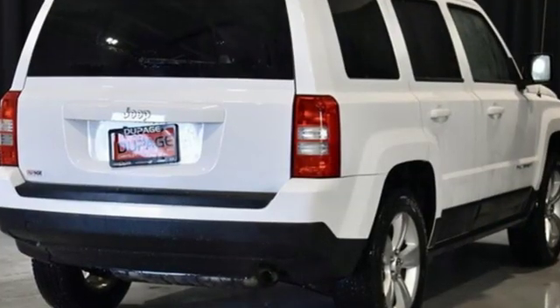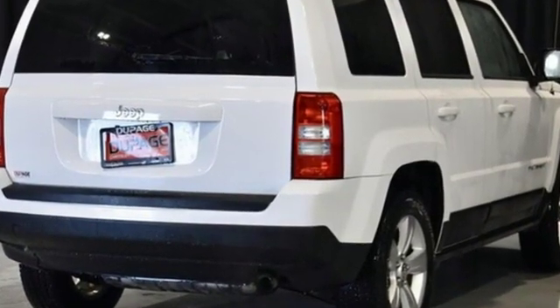Journey anywhere in a Jeep. There's even more to see in person. Take it for a test drive today.